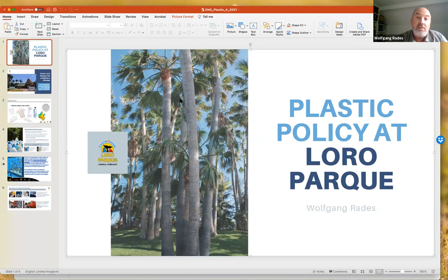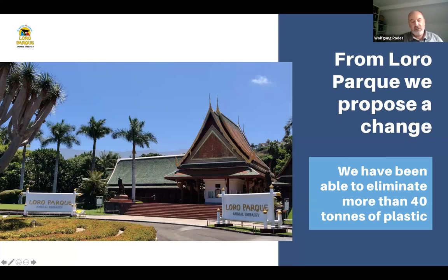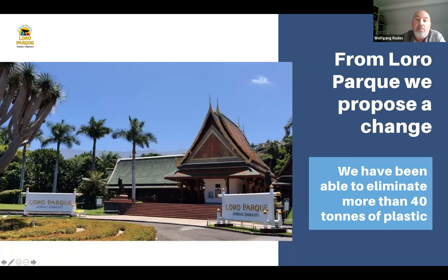Hello, everybody. The world is currently suffering from three major global crises which are related to each other: the climate crisis, the biodiversity crisis, and the global pandemic. With this in mind, as a wildlife conservation officer of Loro Park, I'd like to give you an insight into the plastic policy at Loro Park. As a modern zoo, Loro Park is an important animal embassy and effective link to nature, welcoming more than 1 million visitors every year. We have the responsibility to play a great role and have a model function in environmental protection. Since 2018, we have been able to eliminate more than 40 tons of plastic — and we're just at the beginning.